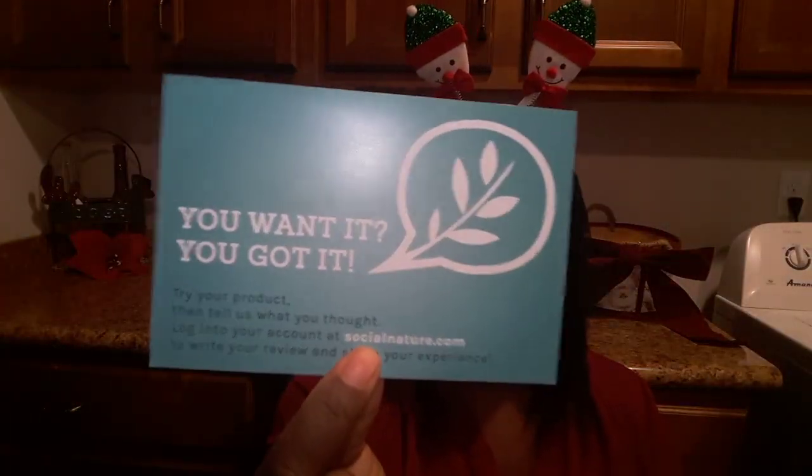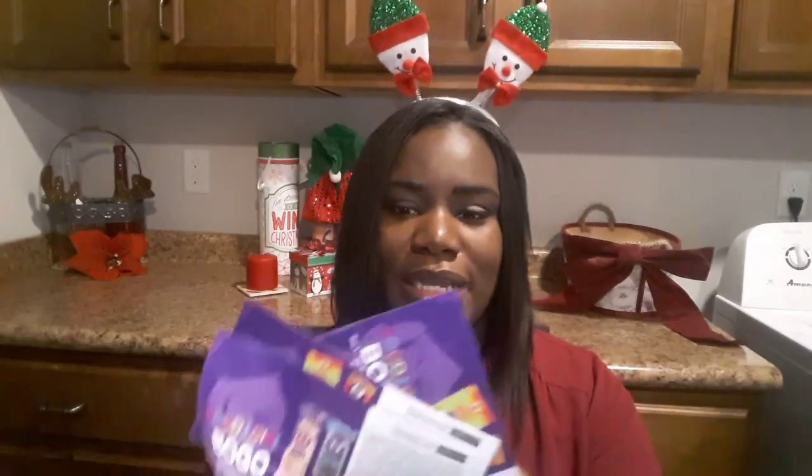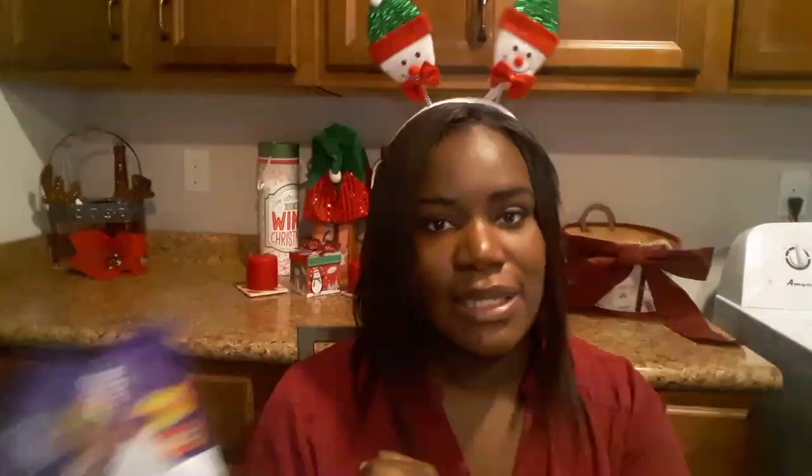The next items are from Social Nature. Social Nature has all these healthy food products, and if you have a chance to try them out they send you free coupons as well as buy-one-get-ones. They always send this flyer letting you know they want your opinion. I received a full-size product of their Goody Girl cookies — I've seen these in the store but never tried them. They also sent three buy-one-get-one coupons of that same product, so I'm definitely going to be taking advantage of those.